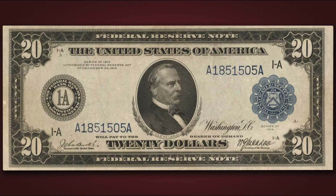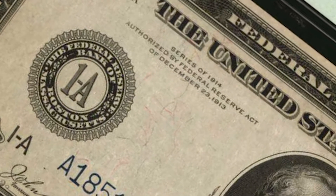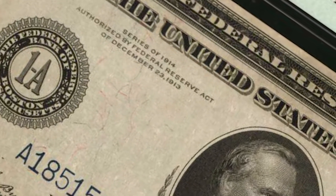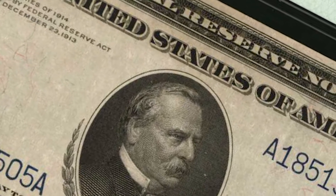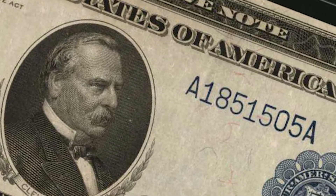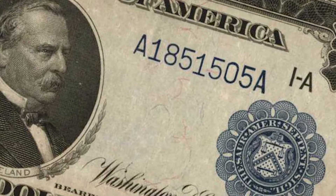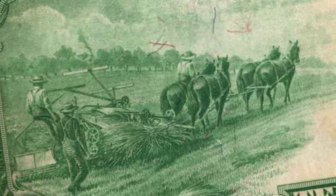Stacks Bowers Galleries is offering a remarkable FR964 1914 Federal Reserve Note $20-$10 double denomination error in their November 2020 United States Currency Auction as Lot 7169. This example is the A position note of a cut sheet of four 1914 Burke McAdoo signed FRNs from the Boston District, seen with a $20 face impression and a $10 back.